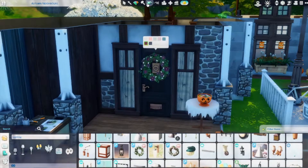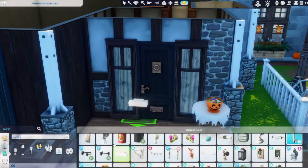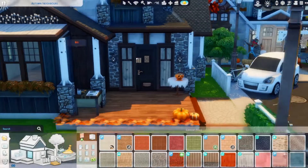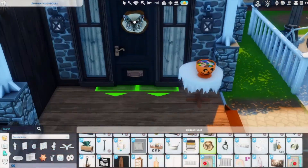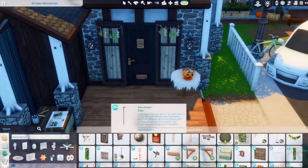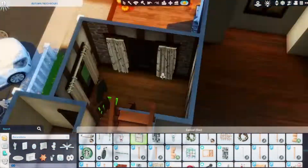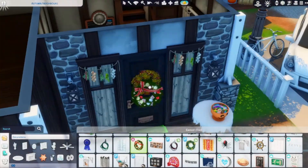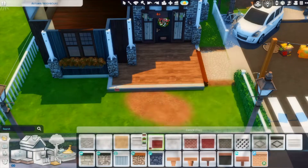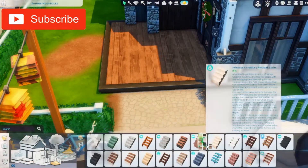Hello everyone, Garnet here and welcome to this Sims 4 speed decorate. The original builder of this house is Sarah Amania — I'm not exactly sure how to say it, but I said it the best way I could. If you want to check them out, their origin ID will be down below so you can look them up on the gallery. Merry Christmas to those of you who celebrate, and happy holidays to everyone else!